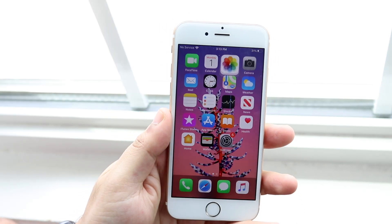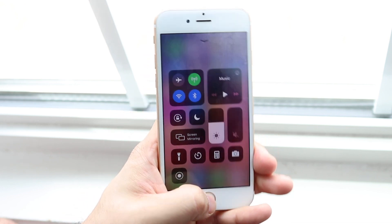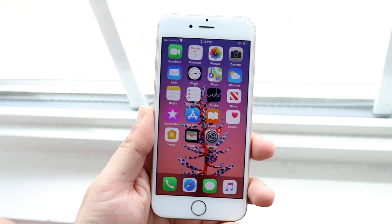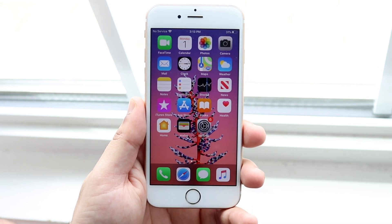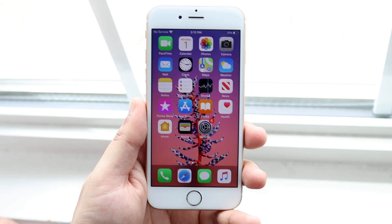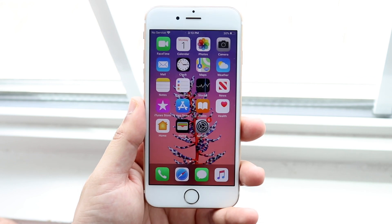13.5.1 is a very interesting update. It's not a crucial update at all — there's really no real reason to update to it. Its main selling point is security updates and bug fixes, but other than that there's really no reason to update, and there's a huge reason why you probably shouldn't: the unc0ver jailbreak.